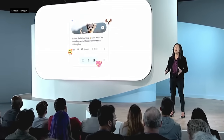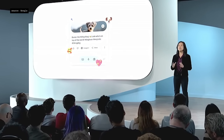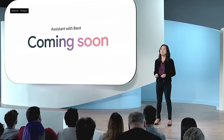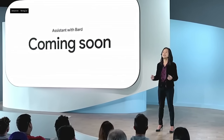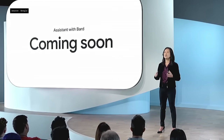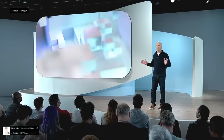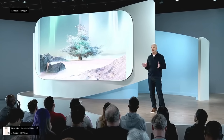This conversational overlay is a completely new way to interact with your phone, letting Assistant with Bard meet you wherever you are. We're rolling out Assistant with Bard to select testers shortly, and will expand availability as an opt-in experience in the next few months.